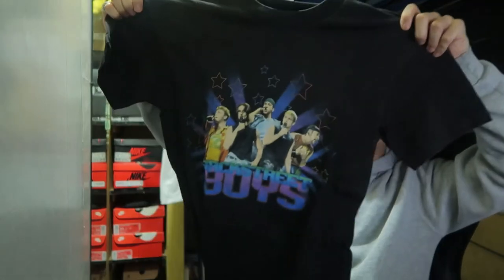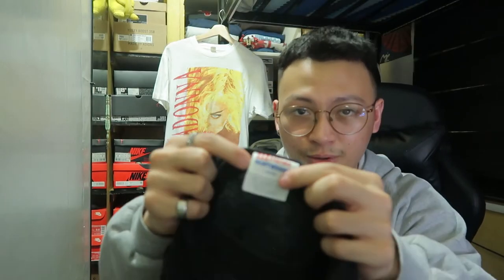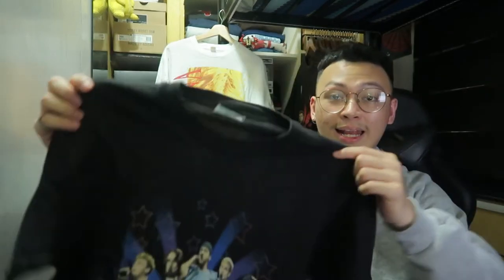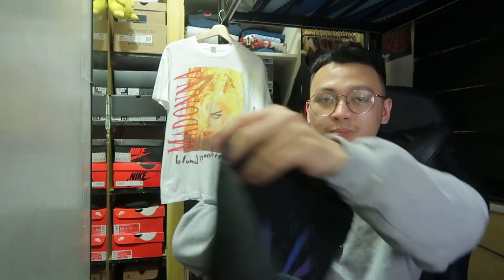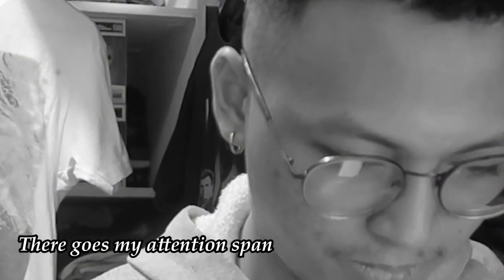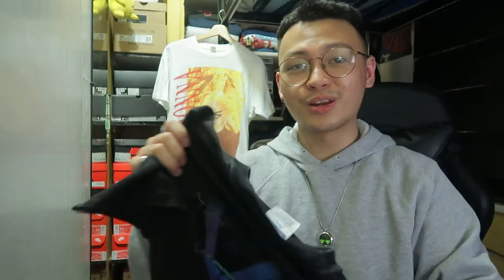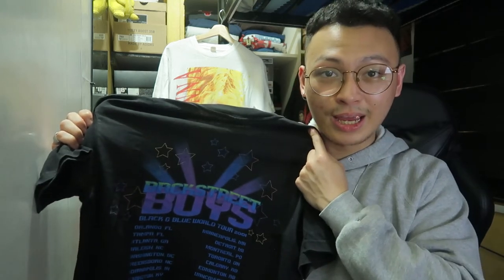We only have four more to open. First: Backstreet Boys — it's a tour shirt on a Hanes heavyweight tag, late 90s to early 2000s, says 2001 on it. Quick story about this — this is probably the best steal of the bunch. I got this for 300 pesos, free shipping.